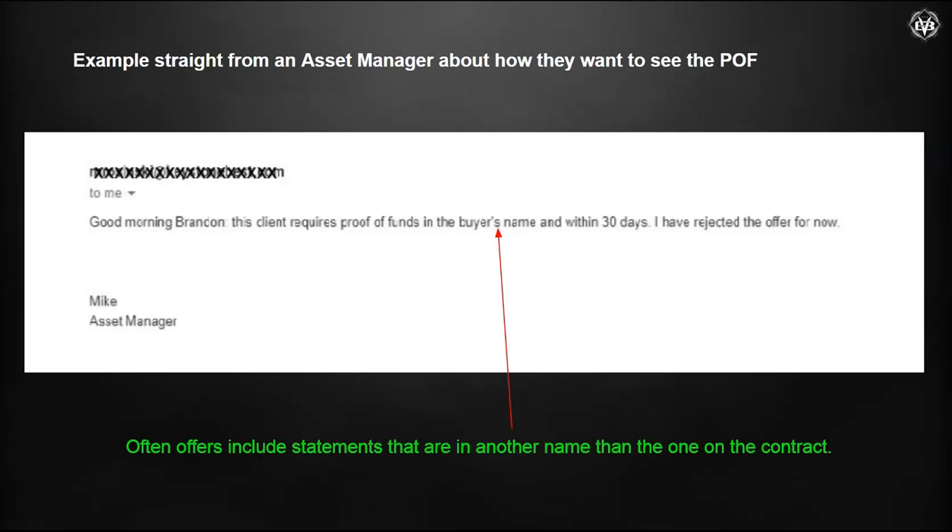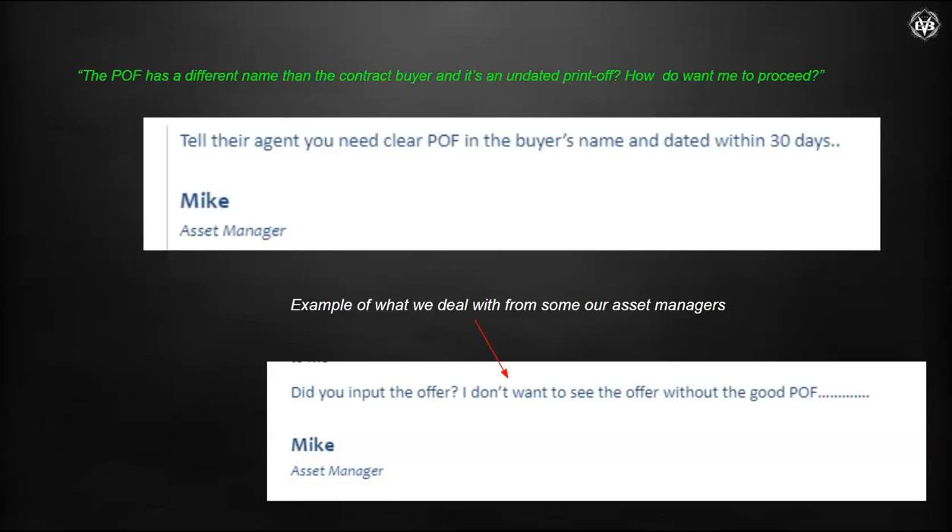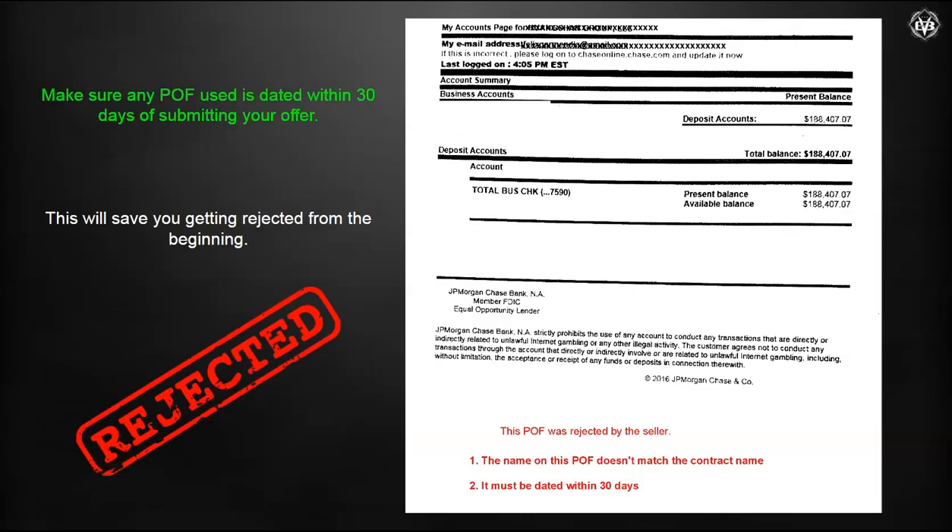Here's an example from a client email — this is verbatim from an asset manager of what they want in their POF. This is the one that had a different name on it, and this is the second one I received. I'm asking him for clarification in writing on exactly what he wants and how he wants to handle it. You can see at the bottom he's asking if I input the offer — and of course not. His response: 'I don't want to see the offer without a good POF.' That actual statement I received was simply not dated, and the names didn't match the contract, so they rejected it.